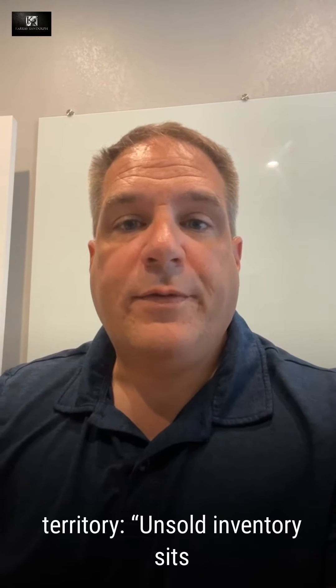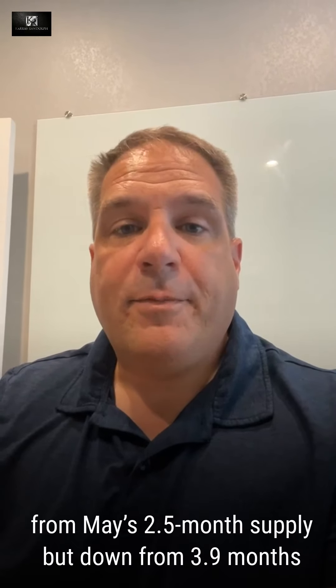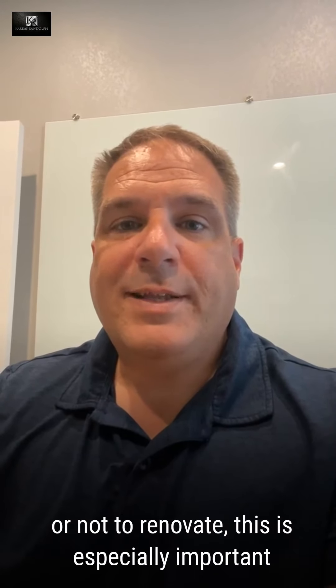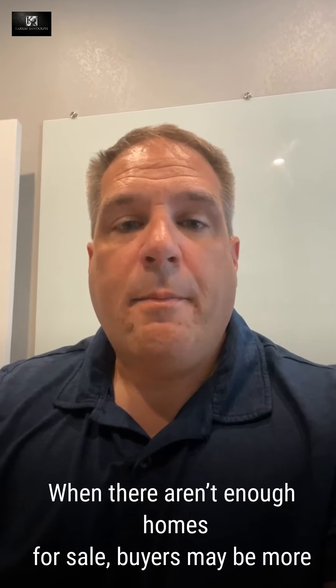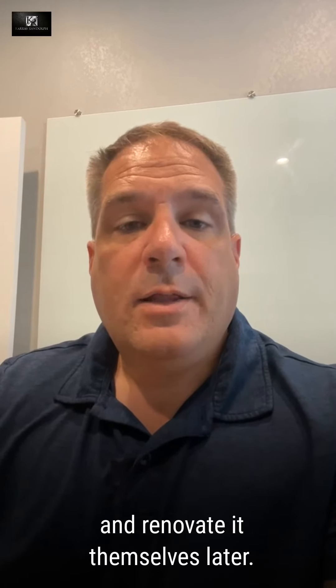The unsold inventory is currently sitting at a 2.6-month supply at the current sales pace, modestly up from May's 2.5-month supply, but down from 3.9 months in June of 2020. So what does that mean for you? If you're a seller trying to decide whether or not to renovate, this is especially important because it's indicative of buyer behavior. When there aren't enough homes for sale, buyers may be more willing to purchase a home that doesn't meet all of their needs and renovate it themselves later.